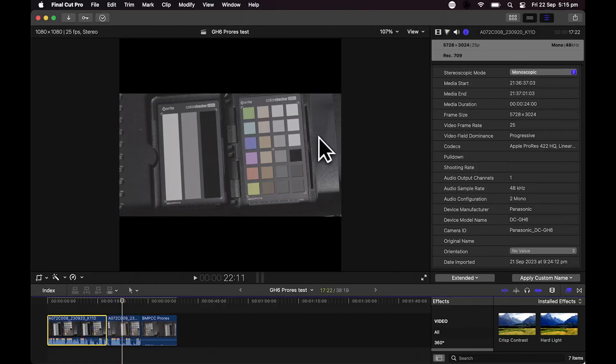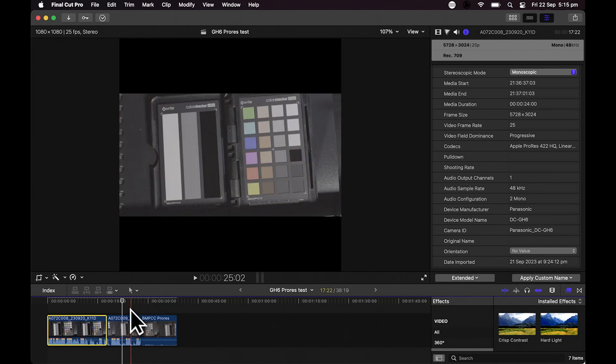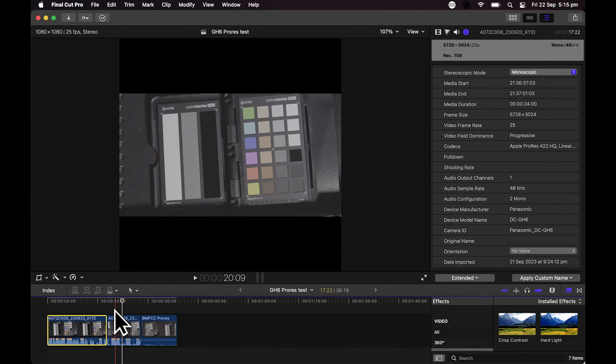Is this just because Resolve reads Blackmagic footage better since they're both made by Blackmagic? To test that, we threw everything into Final Cut. This first clip is GH6 recorded ProRes, the second is HEVC from the GH6, and you can see a definite data levels change just like we saw in Resolve. The third clip is the Blackmagic Pocket ProRes — different log profile, but visually it has the same data levels, looking the same as it did in Resolve.